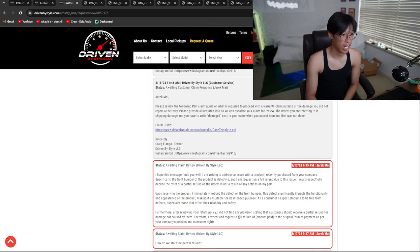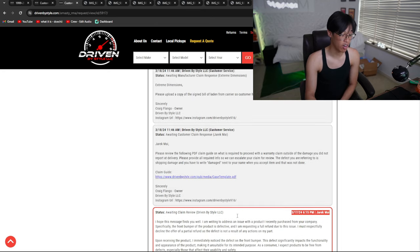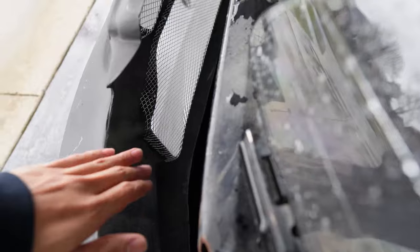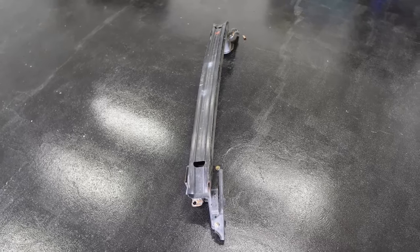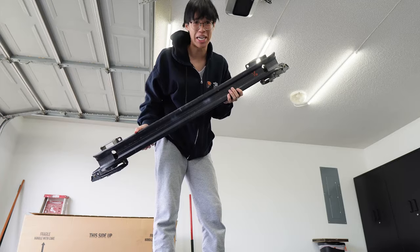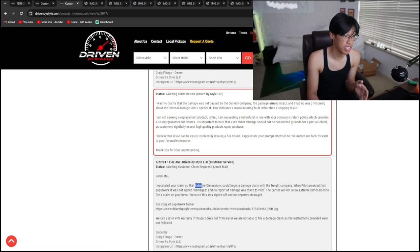I asked if we could do some sort of partial refund — just anything to get some money back — because the bumper was so bad I literally can't do anything with it. This company does not manufacture anything; they literally hire a manufacturer to produce their products, pay them to make it, and then tell them to ship it wherever needed. They escalated my claim to Extreme Dimensions, which is basically the third party or middleman.